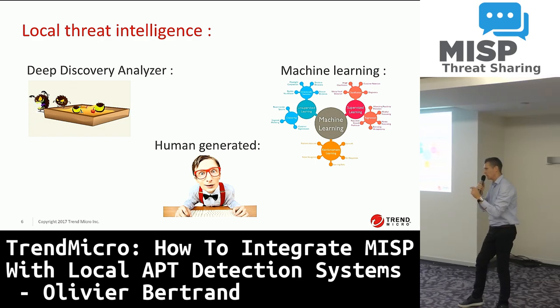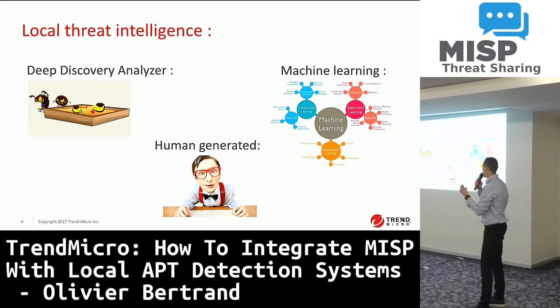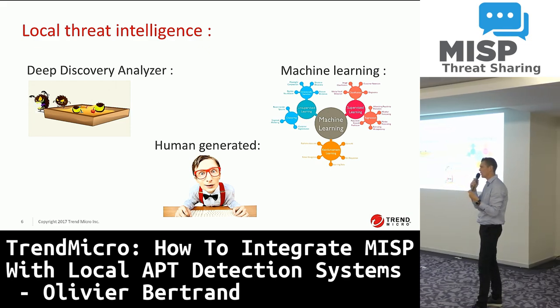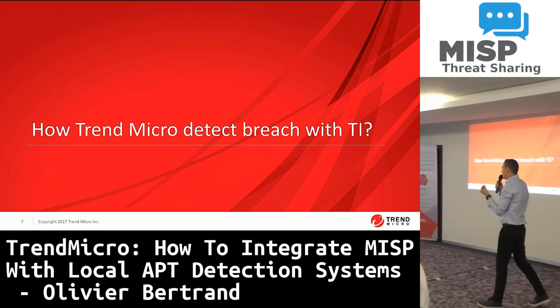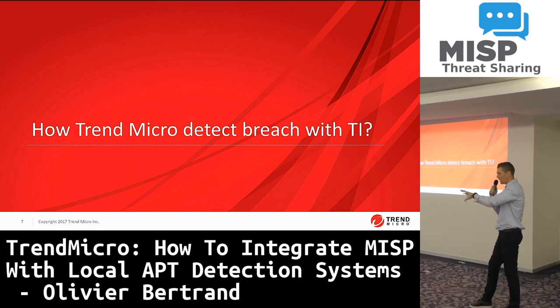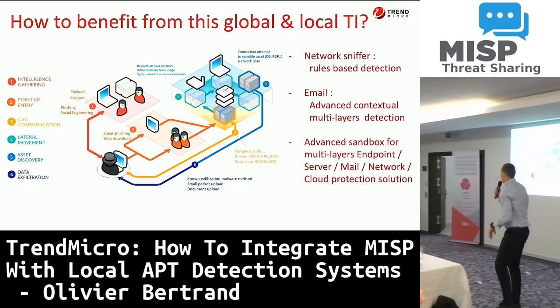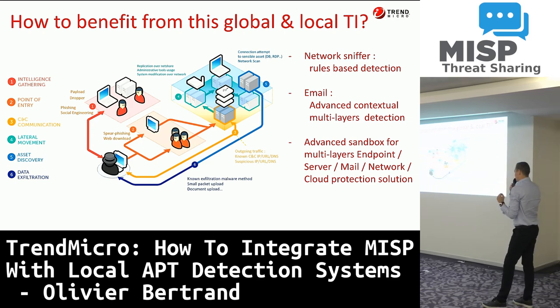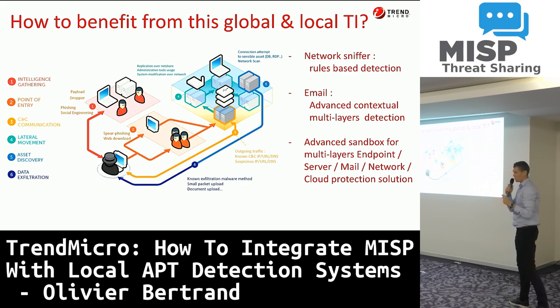We are not yet talking about MISP — that will be a bit later — but imagine that you can receive feeds from IBM X-Force or other feeds. You can import them immediately into the Trend Micro ecosystem. We can then leverage the technology. You have the global intelligence and the local intelligence, so how can we help you with the detection of new threats?